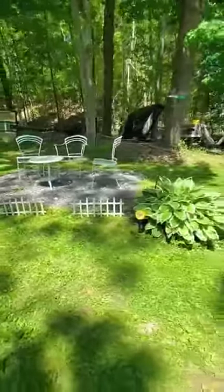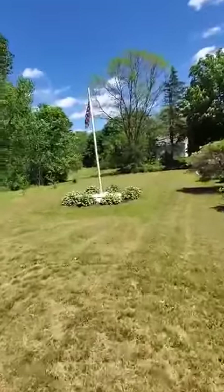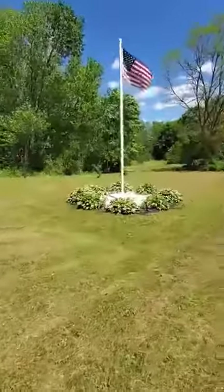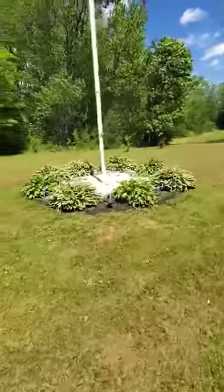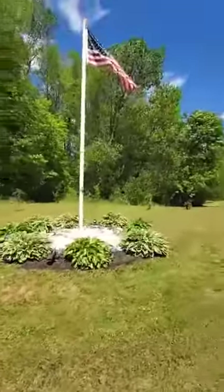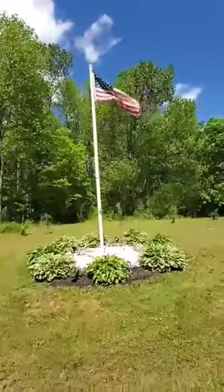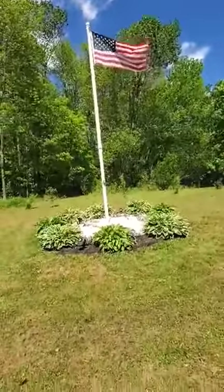And I'll show you one more thing. This is my flagpole with lots of hostas. This is the focal point of the lawn. Isn't that pretty? Have a good day, everybody. Stay safe and stay healthy. Stay blessed. Thank you.